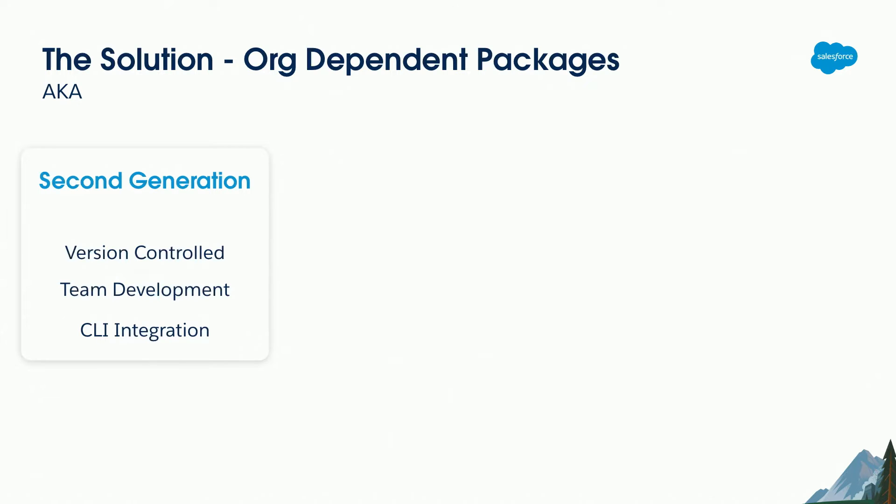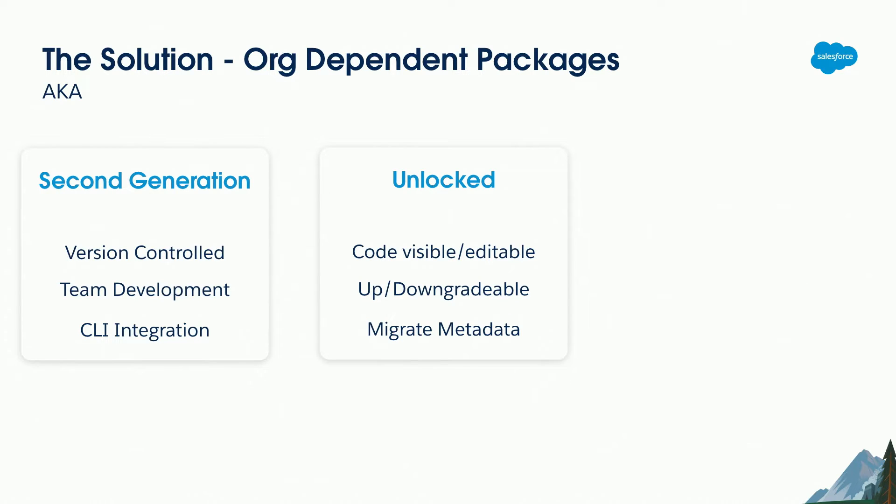Org-dependent packages — also known as second-generation packages — have version control as the source of truth. There's no packaging org like you used to get with first-generation packaging. They're aimed at team development so everybody can have their own development environment. You need to integrate with the CLI; the only way to create second-generation packages is through the CLI. They are unlocked packages, meaning the code and metadata are visible and editable in the org you install the package into. They're upgradable like first-generation managed packages, and also downgradable if a release goes badly.